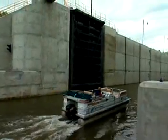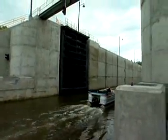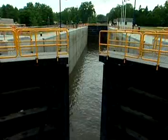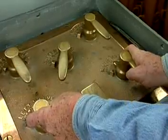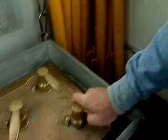Locks are used in canals to raise or lower water levels to enable boats to travel through areas of unequal elevation. Opening and closing the gates, as well as controlling the pumps, is the job of lock tenders.